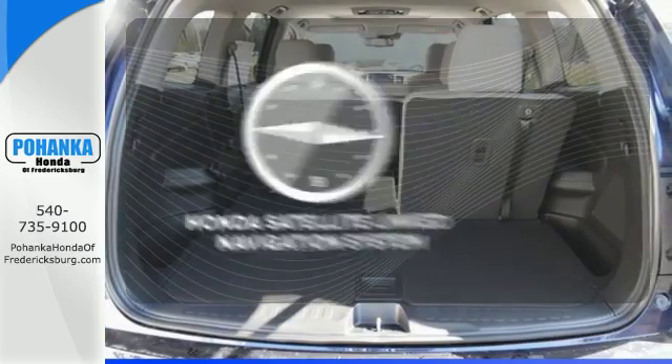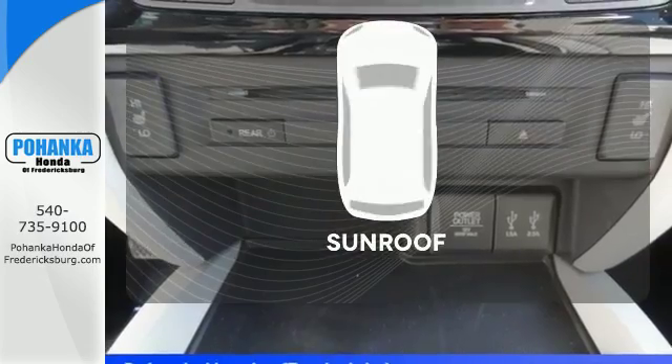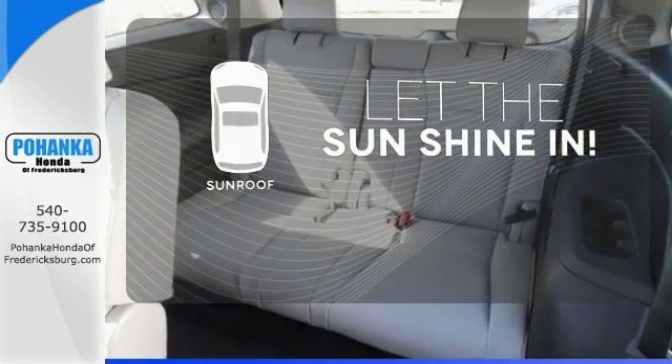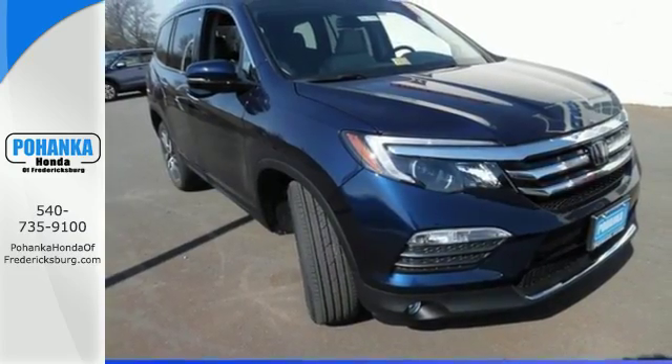Never feel lost again with the Honda satellite-linked navigation system. Let the sunshine and the fresh air in with the sunroof. Make all of your co-pilots happy when you blast off in this Honda today.